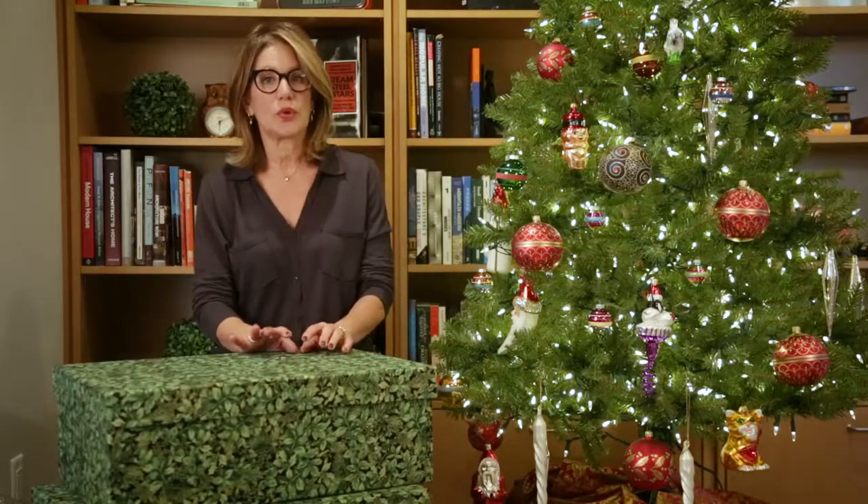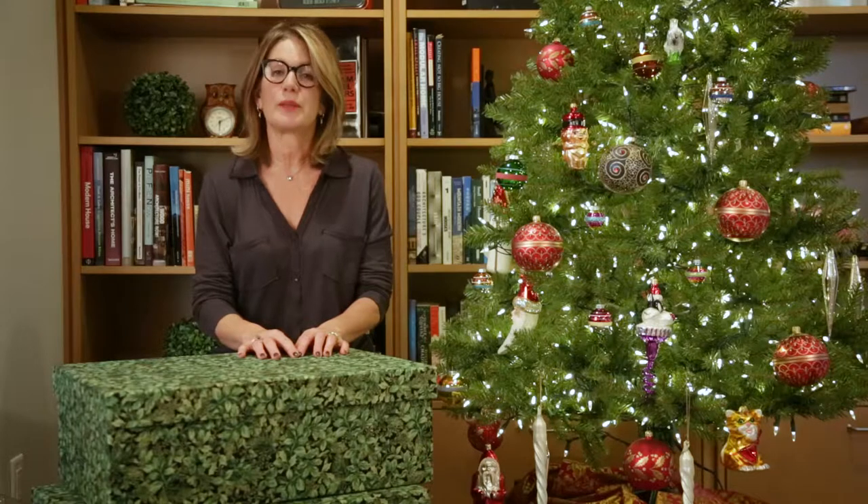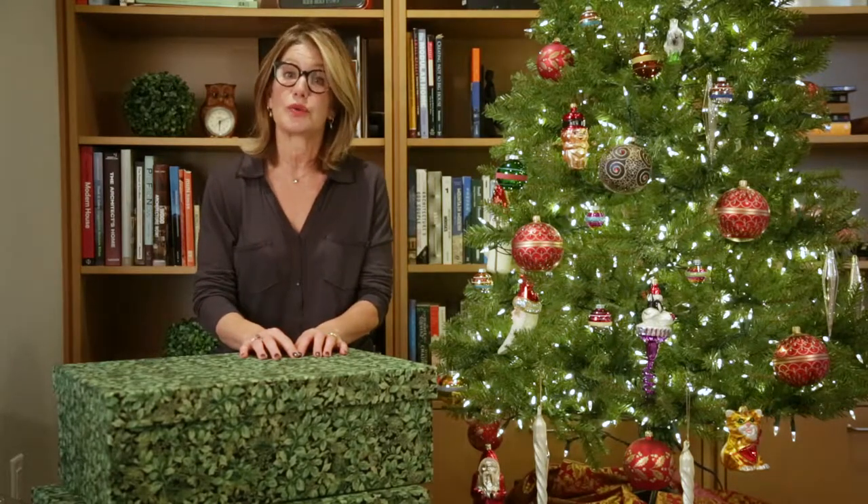If you want to protect your very valuable collection that probably has sentimental value, and you'd like your children and your grandchildren to enjoy that collection, then you want to get Ultimate Christmas Ornament Storage.